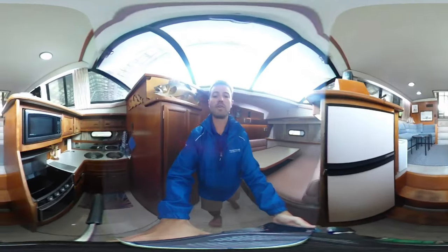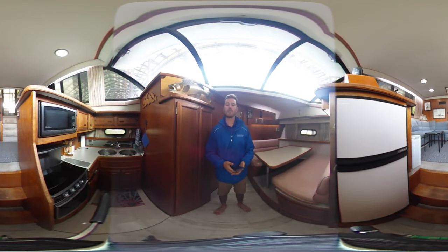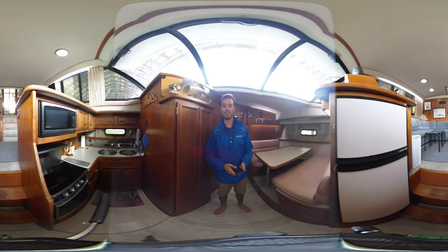If you'd like a private tour of this boat, you can contact me by email at connor@georgianbayyachtsails.com, or you can visit our website georgianbayyachtsails.com for more information on how you can tour this boat. Thank you.